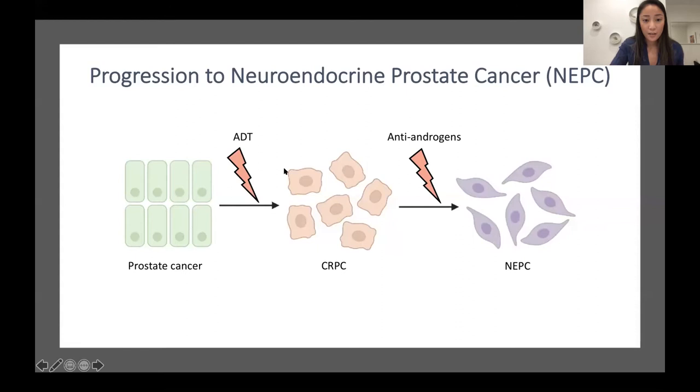A subset of these will then develop into a more aggressive form called castration-resistant prostate cancer, which is typically treated with antiandrogens or chemotherapy. But once again, a subset of these will develop into an even more aggressive form called neuroendocrine prostate cancer. What's interesting about neuroendocrine prostate cancer, or NEPC, is that they no longer express the androgen receptor. However, what they do express is an increased amount of this protein called N-MYC.